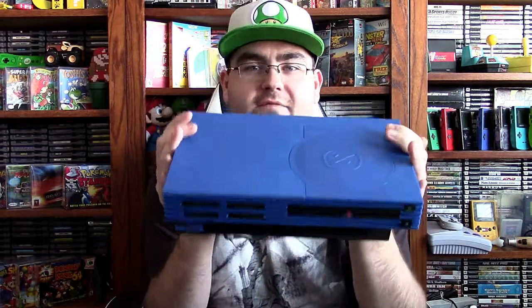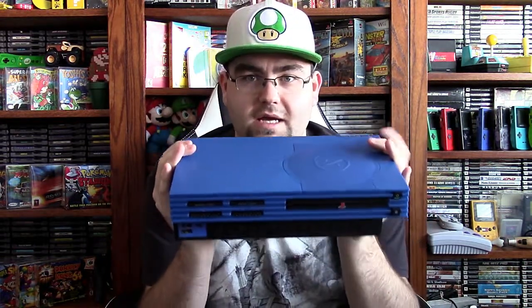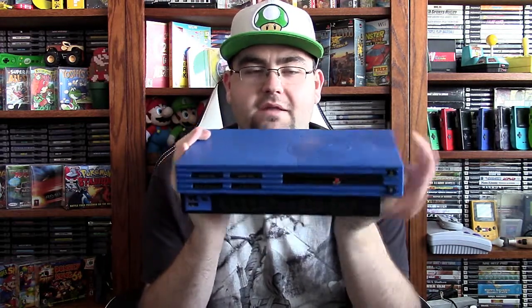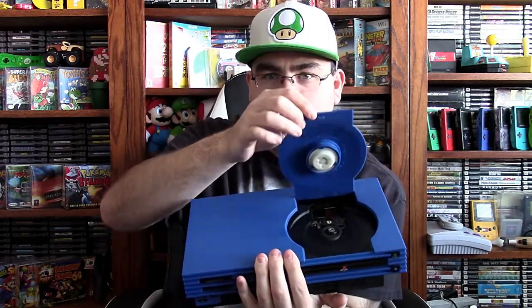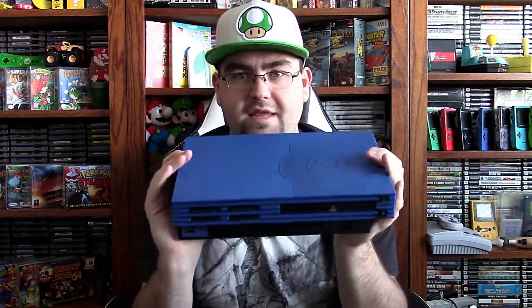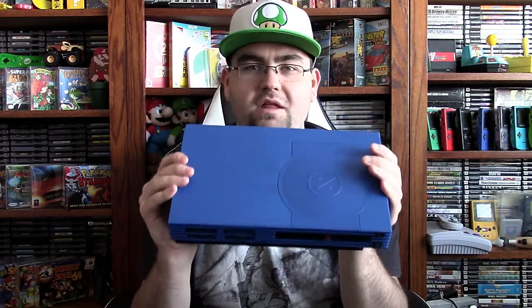Here's the PS2 right here. It is a fat PS2, a 3001 model — so first edition basically — but it has this blue top on it. It has a flip top on it, which is really cool. It opens up on the top here. This was mainly used for modding, which is why it has the flip top. But just to have a blue shell like that is really cool, and that's Tyler's favorite color. I thought this was an awesome find on eBay.